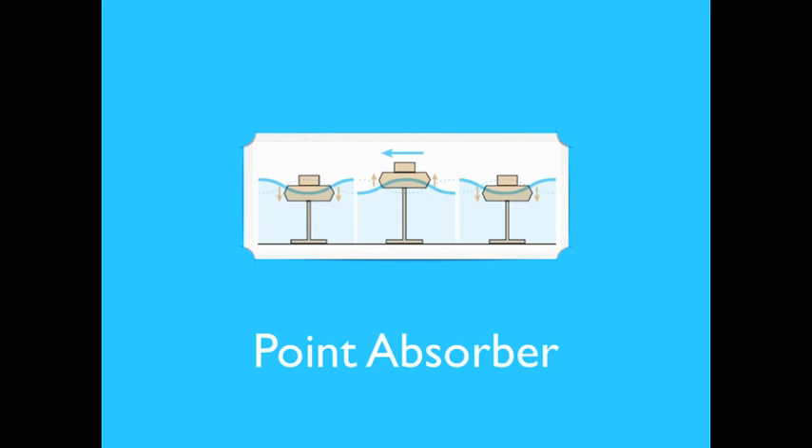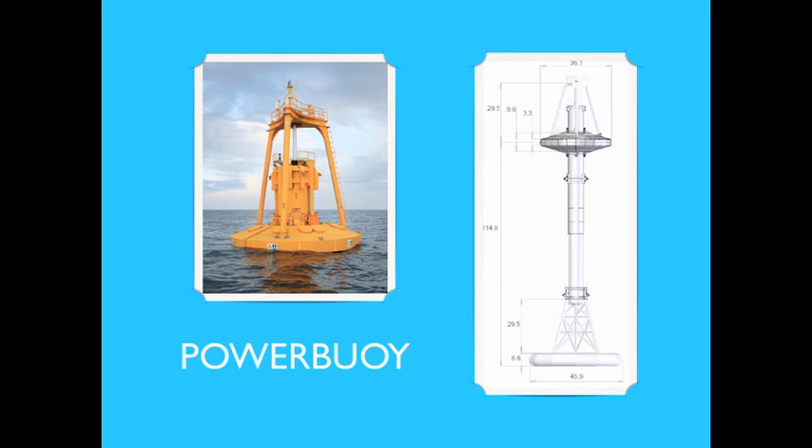Another type of wave energy converter is the point absorber. It consists of a floating structure absorbing energy in all directions through its vertical motion near the water surface. The power buoy developed by Ocean Power Technology is a good example: the rising and falling of waves causes the buoy to move up and down, and the resultant mechanical stroking is converted via a sophisticated power takeoff to drive an electrical generator.